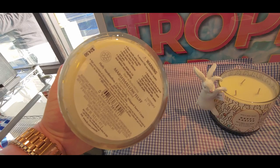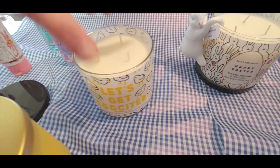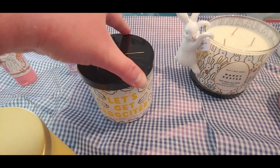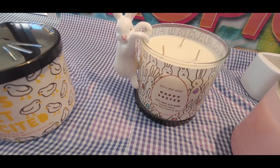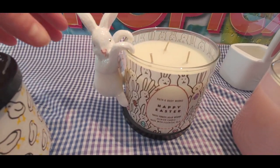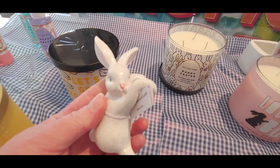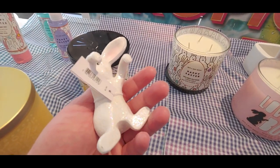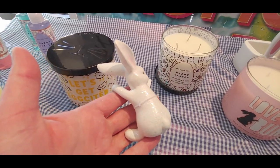Everything you see on this table should be available starting March 1st. Fluffy marshmallows, vanilla whipped, and sweet cream are some of the keynotes. It's a little hard to see with my camera the way it's focusing, but most of these items should be available March 1st to actually purchase. A lot of these are already online, so I'm actually going to probably place an order today.